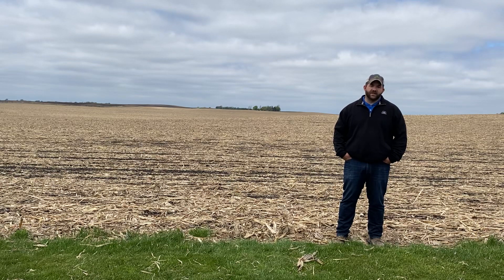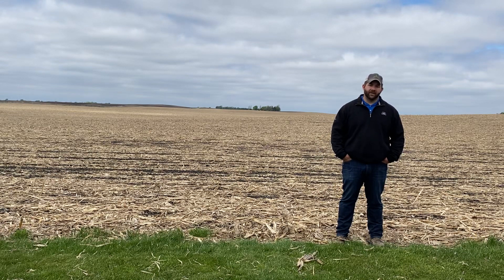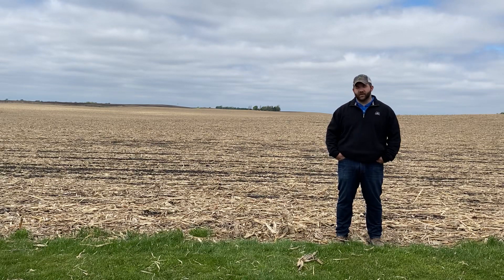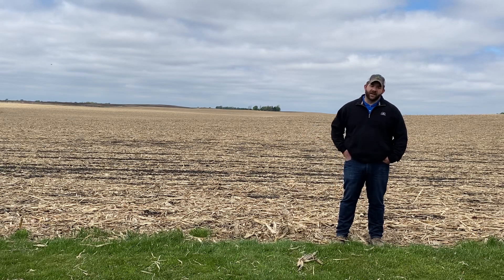My biggest point to this: if you're someone who can't stand looking at broadleaf weeds in August or end of summer and you're someone who would go out and do a rescue — do your rescue now. It's going to be more cost effective, you're going to have better control, you're not going to do as much damage to your crop, and it's just going to be a better option if you're someone who's willing to spend the money on inputs anyway.